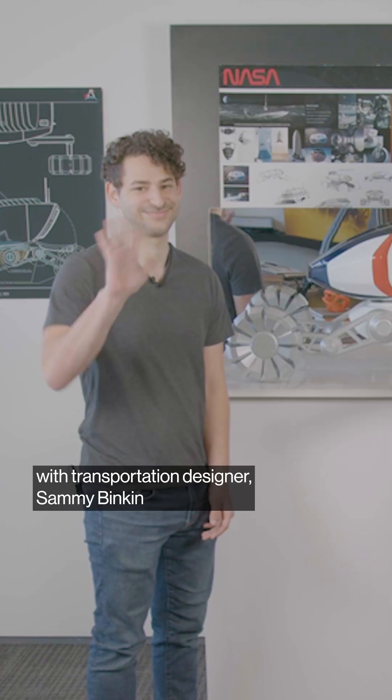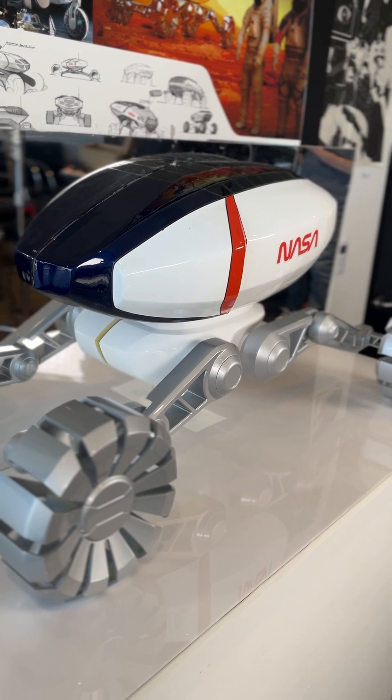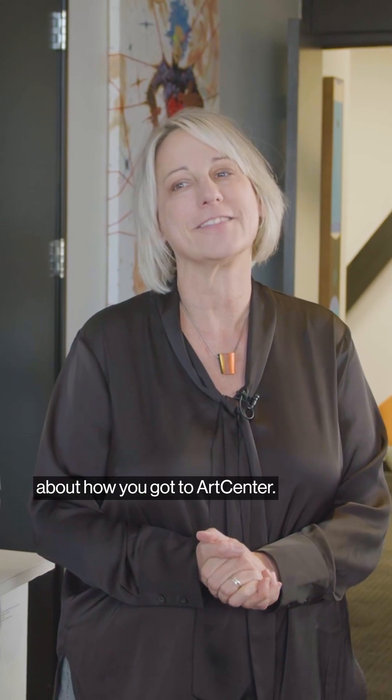Welcome to Creative Process chat with transportation designer Sammy Binkett, here to talk about your project. Before we get into this, I want to hear a little bit about how you got to ArtCenter.